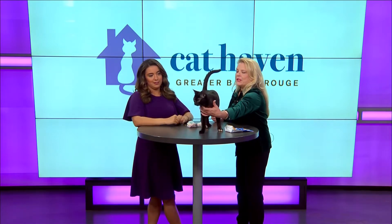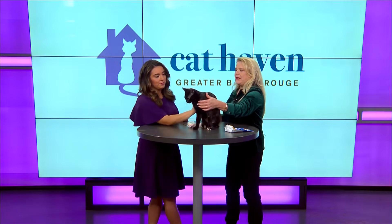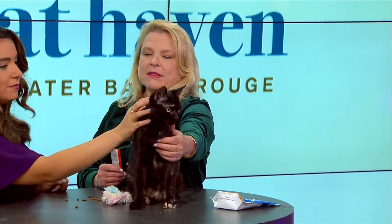She is a dark tortie — this is Zofia. Zofia is a year old and she is a spayed female. She had her kittens at Cat Haven and everybody adopted the babies, but nobody has adopted mama yet.